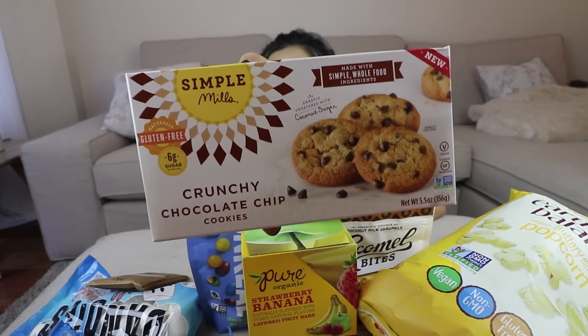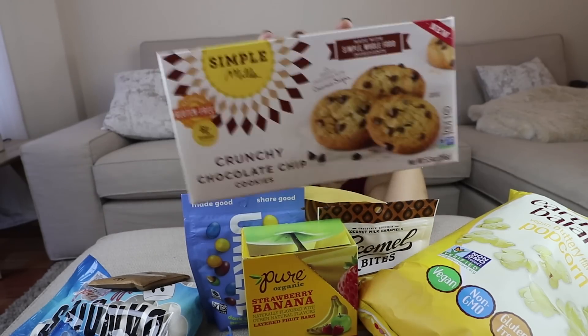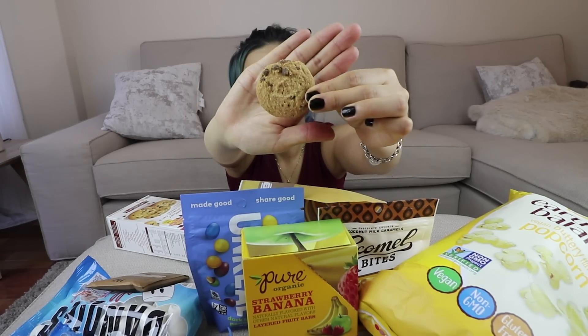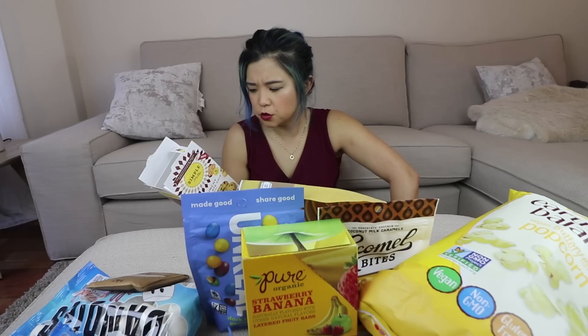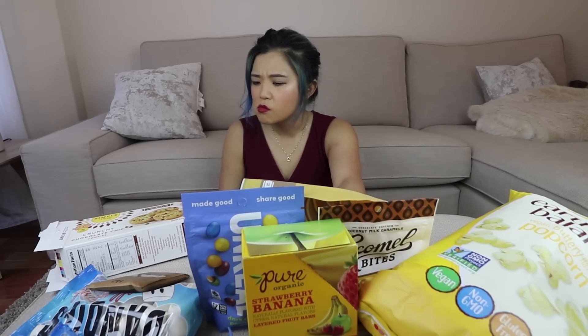Next I have crunchy chocolate chip cookies by Simple Mills — naturally gluten-free, made with simple whole food ingredients. This is gonna sound really weird but it tastes like there's ginger in it, and there's no ginger in it. I don't know how I feel about these. They're okay. I like the texture — pretty much crunchy chocolate chip cookies — but they have a bit of a weird taste. It's kind of gingery.